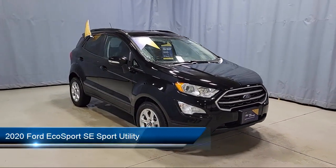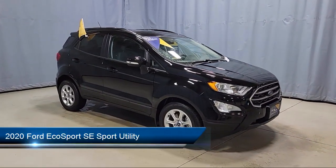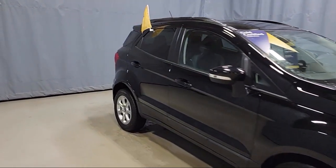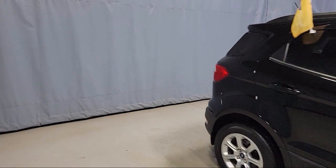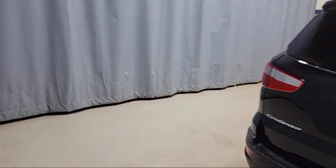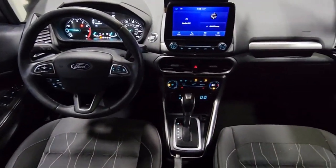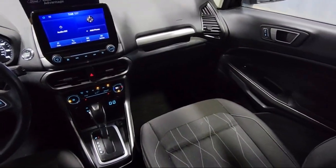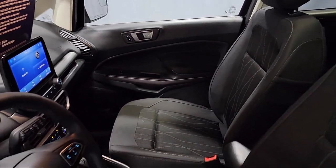This vehicle comes equipped with heated front seats, emergency communication system, SYNC 3 911 assist, rear view camera, Sirius XM satellite radio, keyless entry, parking sensors, leather steering wheel with auto tilt-away, roof rack, rear seat center armrest, alloy wheels, and has less than 10,000 miles on the odometer.